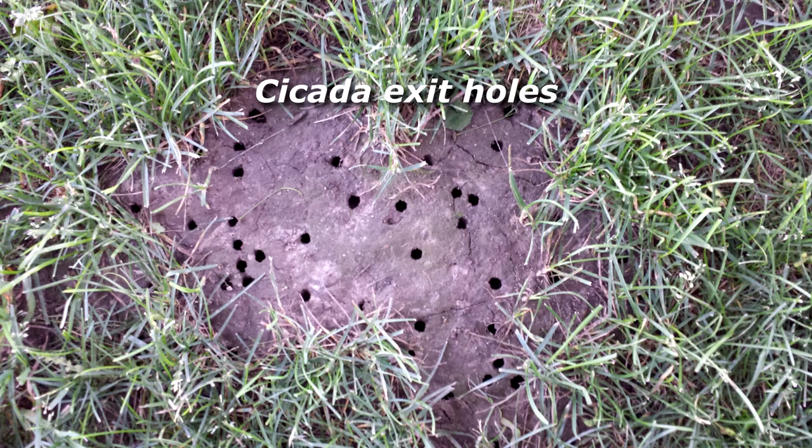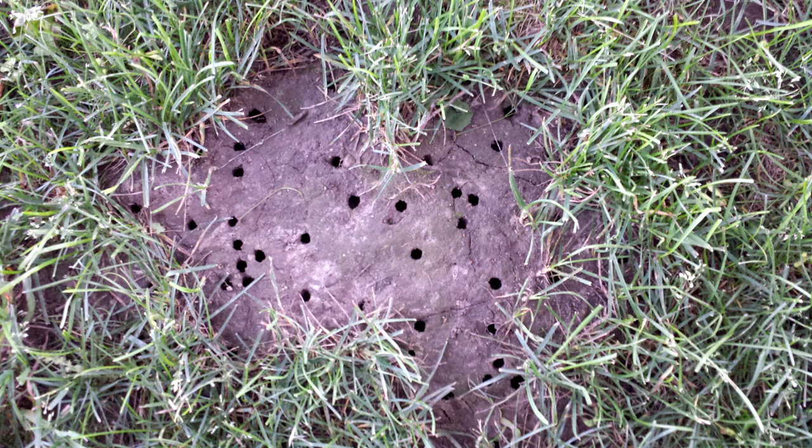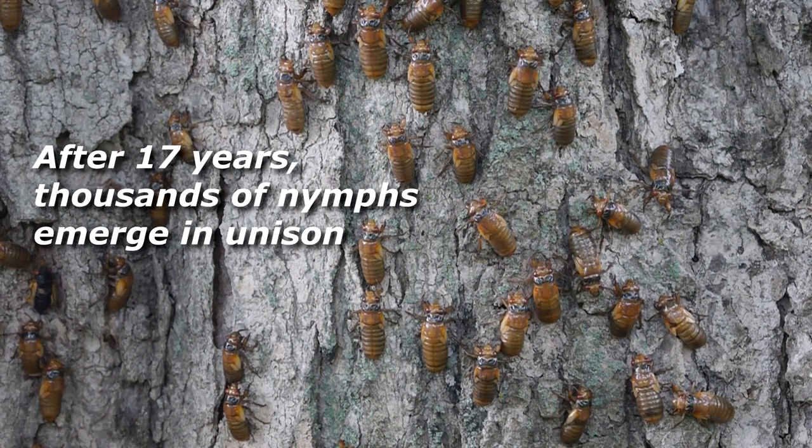In the spring of their 17th year, sometimes weeks before the emergence, the cicada nymphs begin making exit holes in the ground. The holes are made throughout the lawn, but are easier to see in bare spots. When the soil temperature — and therefore their body temperature — reaches 64 degrees, thousands of nymphs emerge from underground and look for a tree or structure to climb.